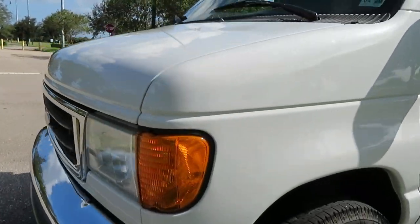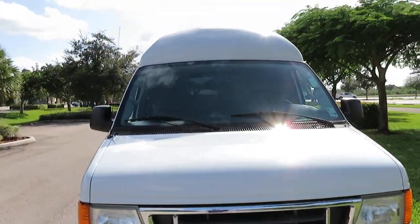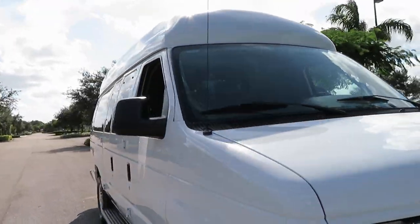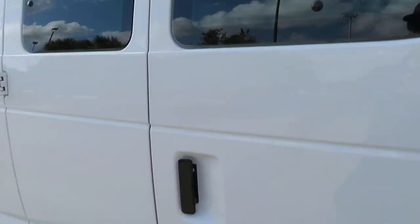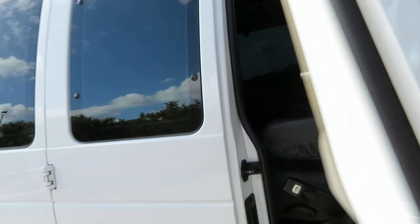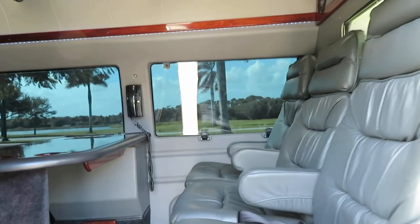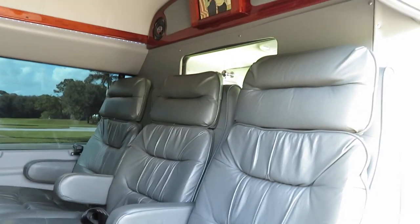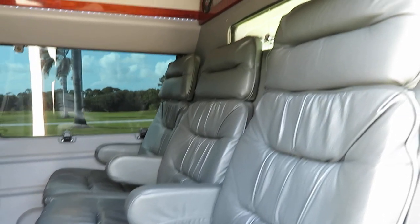We buy and sell a lot of conversion vans. If you have any questions, give Jeff a call at 954-561-2499. Here's the tour of the inside — it's absolutely gorgeous. There are four TVs inside. You've got executive seating — six passengers in the back, two in the front.